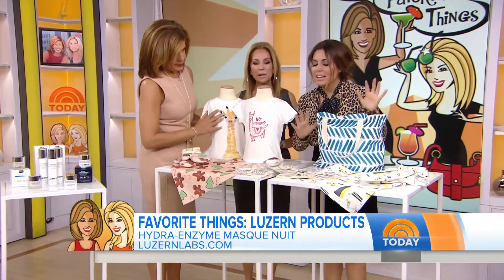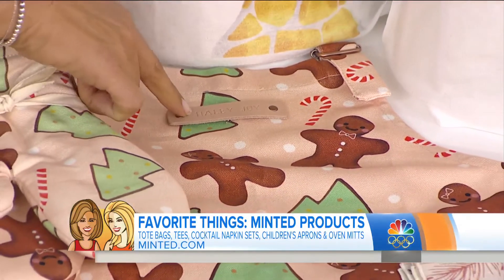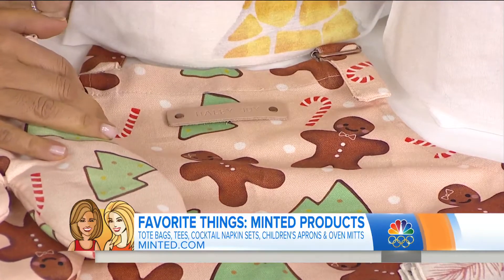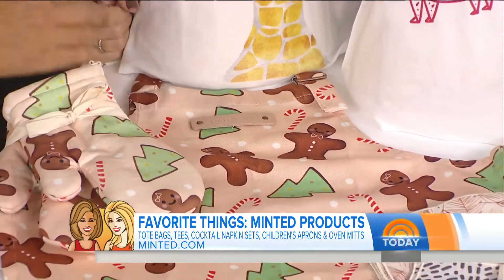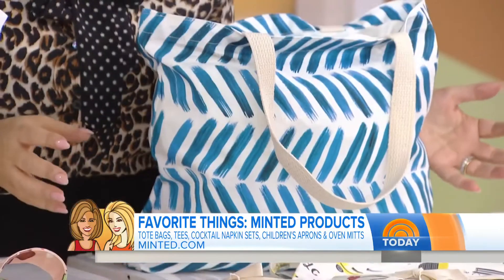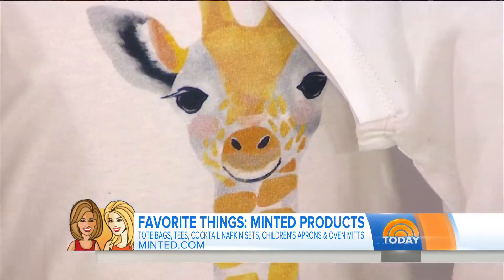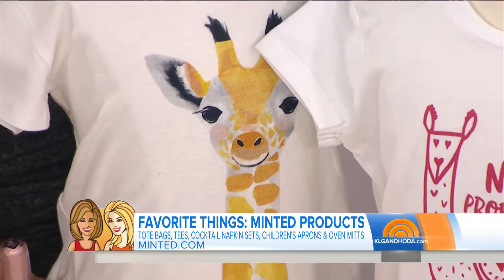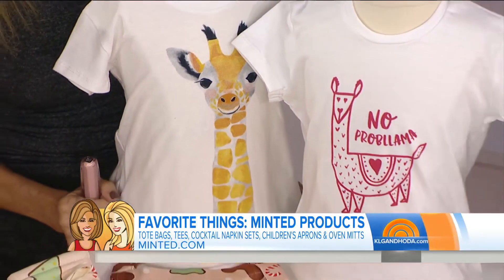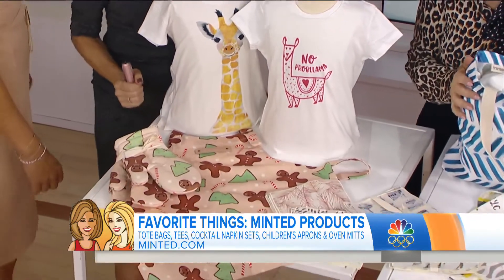Minted — it helps us at so many events, it's a personal favorite. They did my baby shower. Look at the tag on that little child's apron — Haley Joy. Minted supports independent artists and has everything from art to gifts to stationery to great cards — baby announcements, wedding announcements. You can always see fresh art because they're drawing on a community of people, and I really love supporting those artists. Love, love, love Minted.